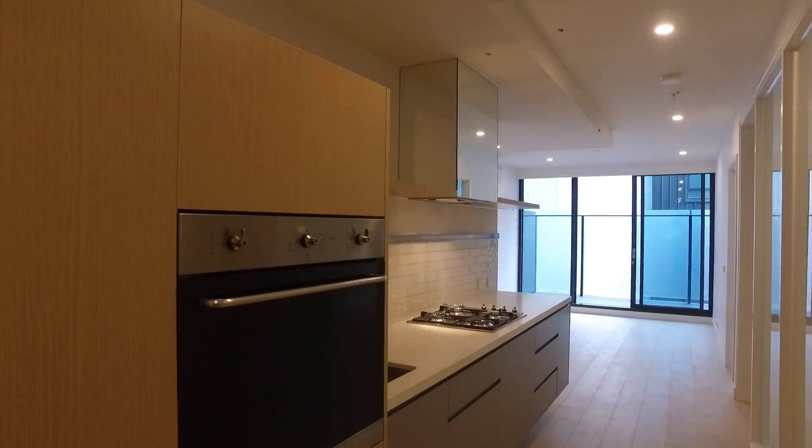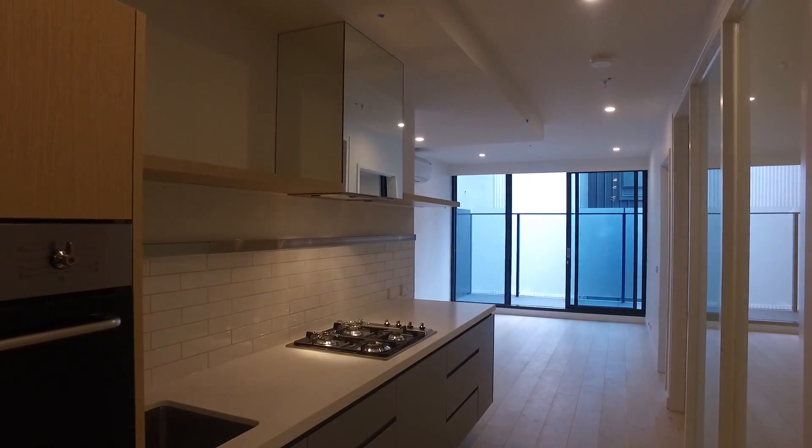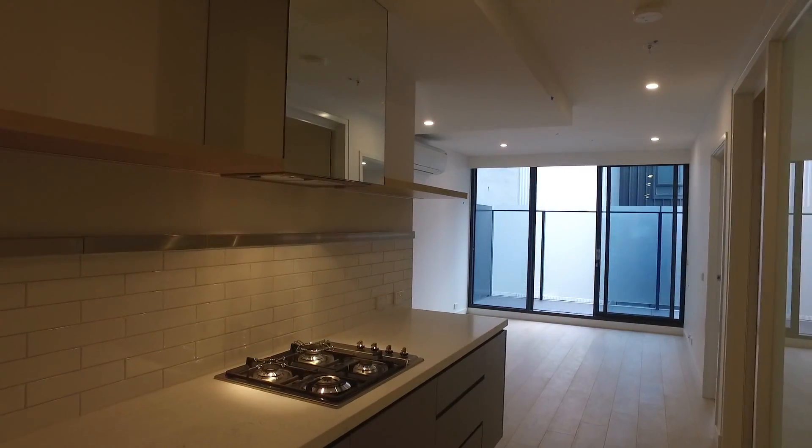My name is Stephen Fitzhimer from Melbourne Real Estate, and this is the marketing tour of 508 at 134 to 138 Burnley Street in Richmond. It's a two bedroom, one bathroom — or one bedroom plus study — apartment with an off-street car park. I'll take you for a tour of the property.